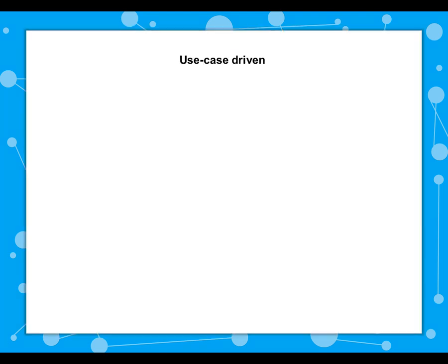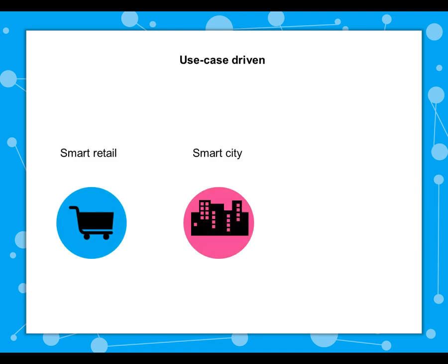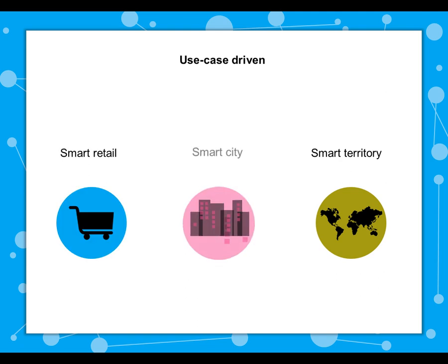Compose is a use-case-driven project. We created three pilots to drive the formulation of the architecture and validate the platform as it's being built. The Compose pilots are divided into three categories: Smart Retail, Smart City, and Smart Territory.